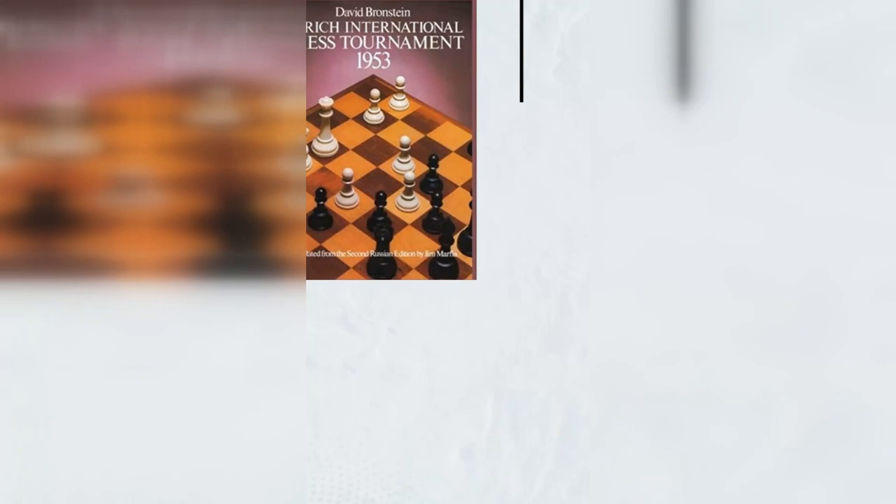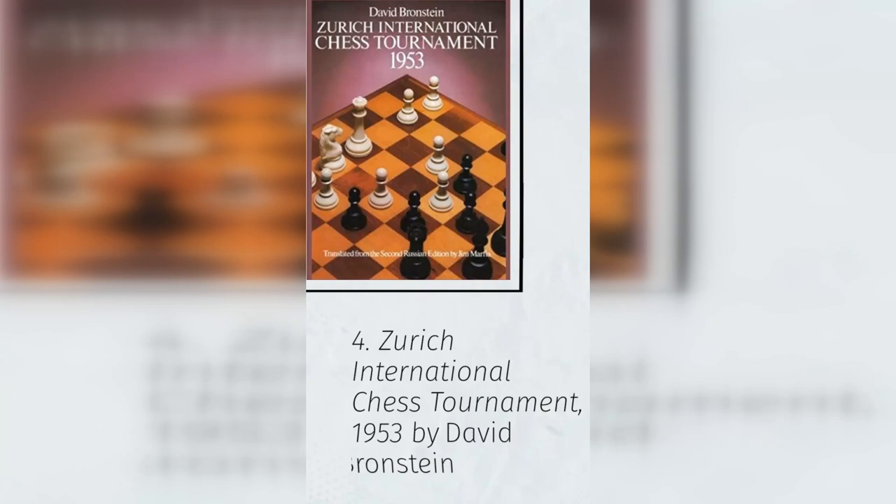4. Zurich International Chess Tournament, 1953 by David Bronstein. It's not only a snapshot of top-level chess at the time but also a wonderfully written and well-annotated work. It's this combination that makes it a timeless classic. Bronstein's writing and annotations are aimed at the average player, and the target audience of this book is 1200–2000 plus strength.